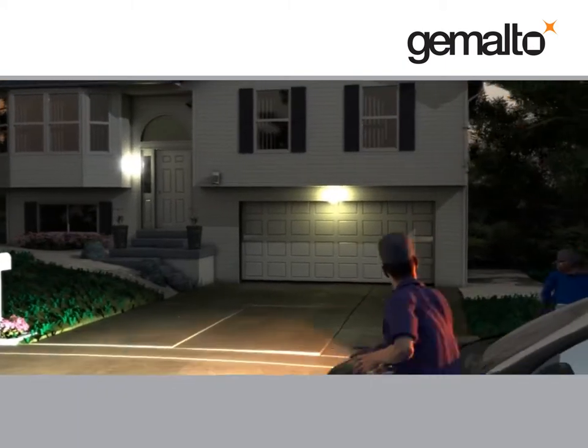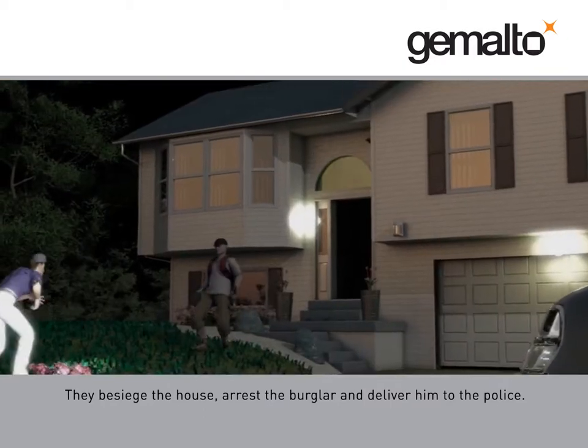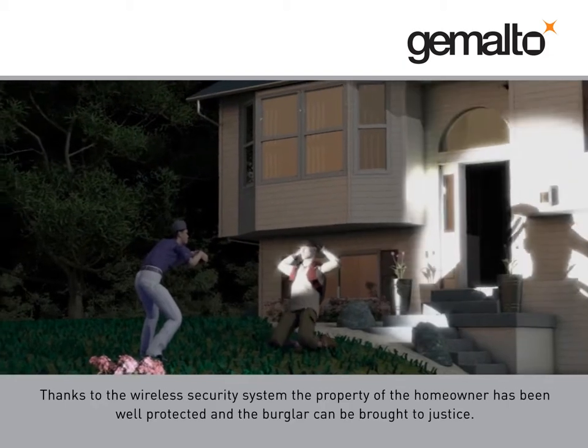They besiege the house, arrest the burglar, and deliver him to the police. Thanks to the wireless security system, the property of the homeowner has been well protected, and the burglar can be brought to justice.